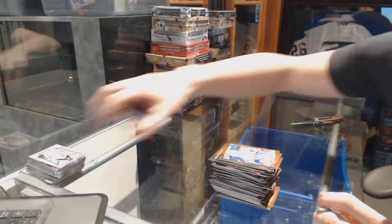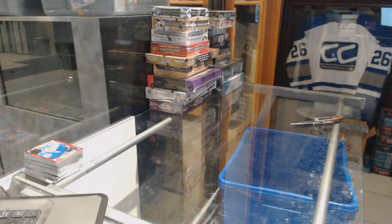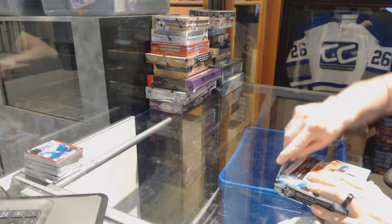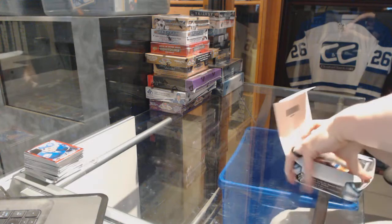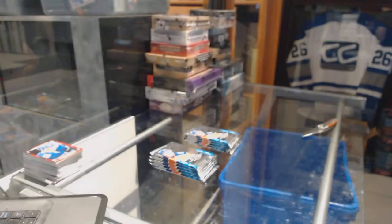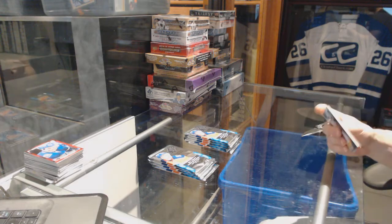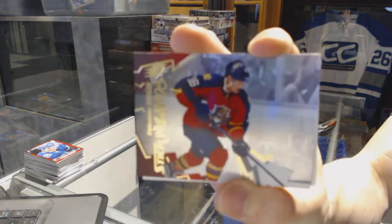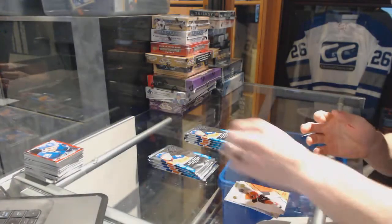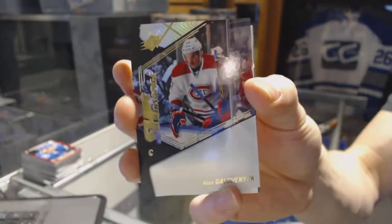Alright, now on to the 15-16 SPX. This is the gold VIP box we haven't done yet — I forgot to put it on the table. We've got a Stick Wizards for the Florida Panthers, Alexander Barkov. We've got a Shift Change for the Montreal Canadiens, Alex Galchenyuk.